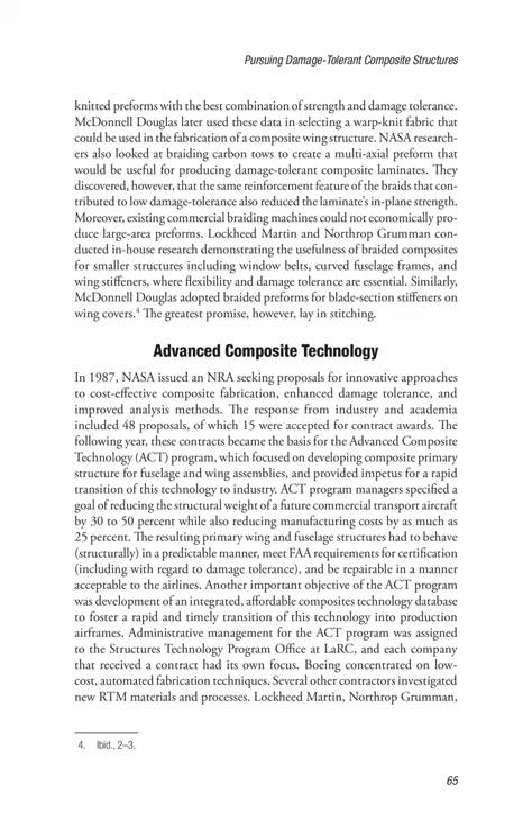ACT program managers specified a goal of reducing the structural weight of a future commercial transport aircraft by 30–50% while also reducing manufacturing cost by as much as 25%. The resulting primary wing and fuselage structures had to behave structurally in a predictable manner, meet FAA requirements for certification including damage tolerance, and be repairable in a manner acceptable to the airlines. Another important objective was development of an integrated, affordable composites technology database to foster rapid transition of this technology into production airframes. Administrative management was assigned to the Structures Technology Program Office at LaRC.